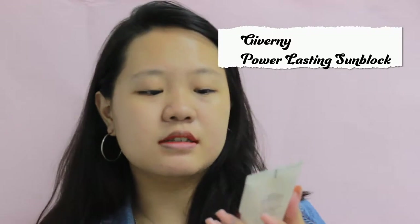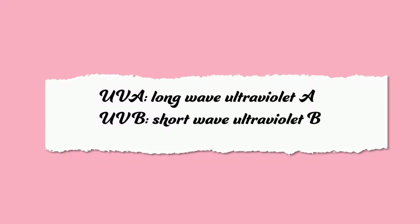Before doing makeup, I would always, always put sunblock first. Sunblock is very, very important — even if your base like BB cream, concealer, or foundation contains SPF. Even if it's SPF 50 plus, it's always best to put on a sunscreen before your base. So I'm going to put on this Gimini Power Lasting Sunblock — this is the first time I've used it. It apparently protects against UVA and UVB rays.